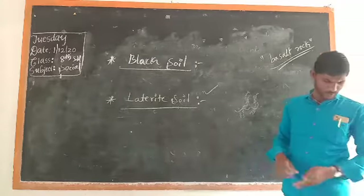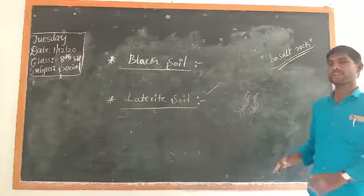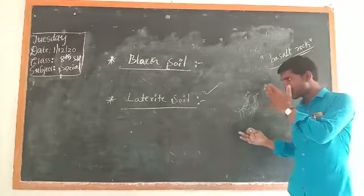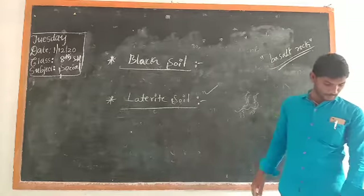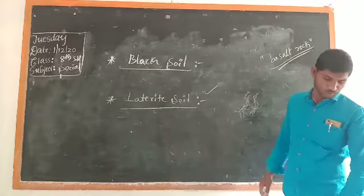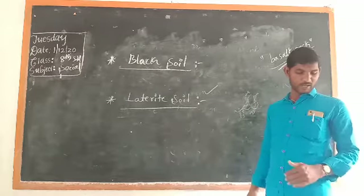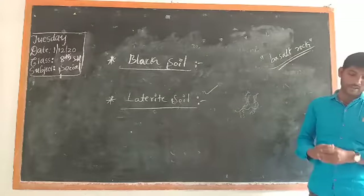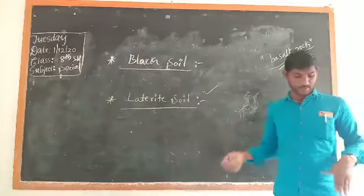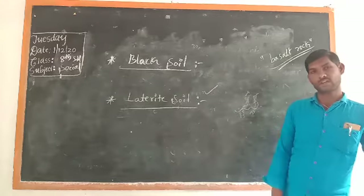Which are the prominent districts that have Laterite soil? The first district is Uttara Kannada, then Udupi, Dakshina Kannada, Kodagu, Chikkamagaluru, Shivamogga, and Banaelari. These districts receive heavy rainfall and therefore have Laterite soil.